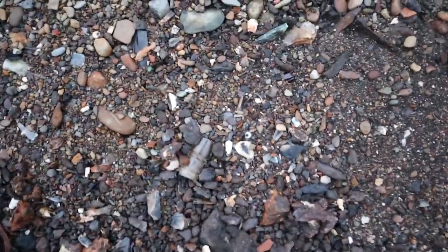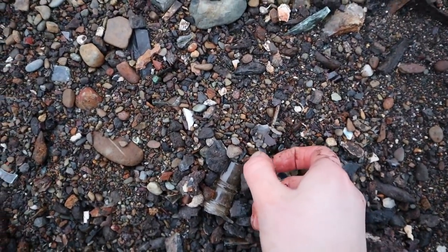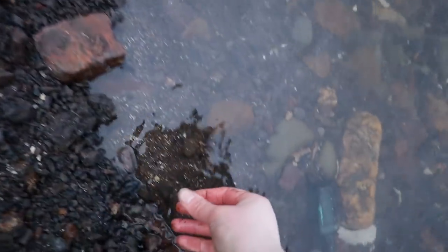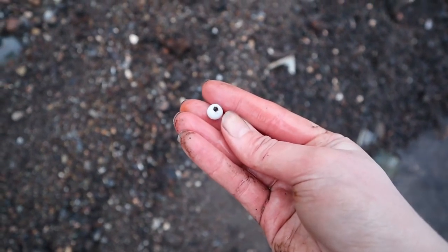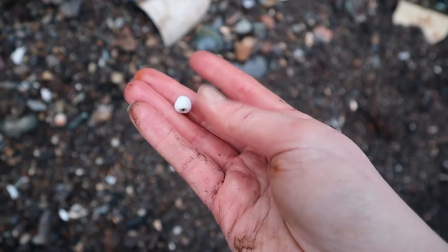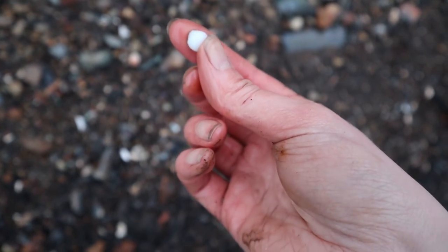I think I've just found another bead — a little white one, just poking up. It is a bead! My fourth bead of the day. Get in! It's a lovely white bead. Beautiful. Let's find some more.